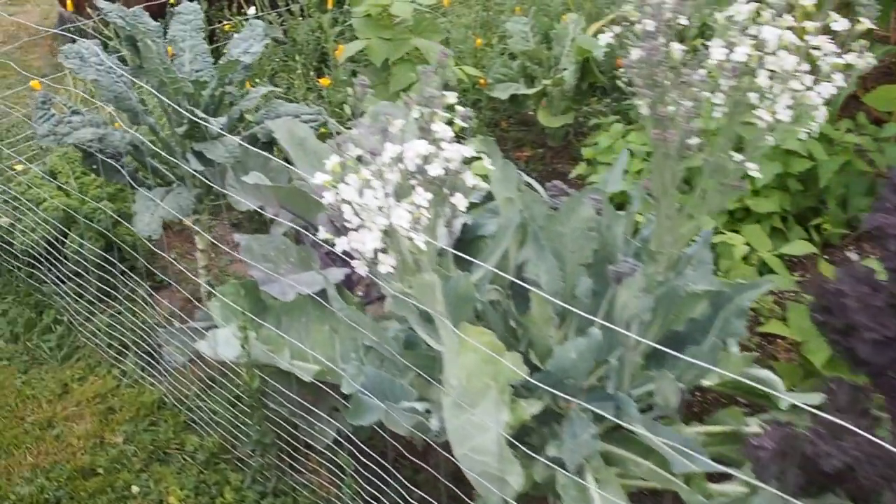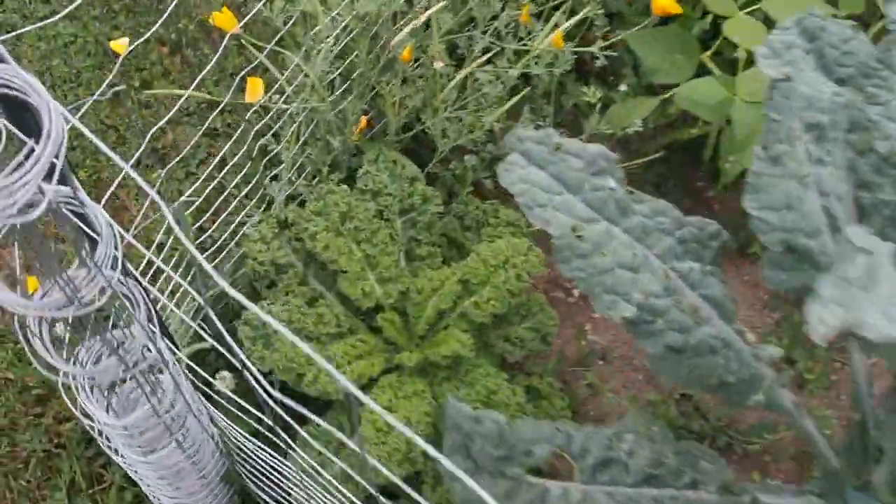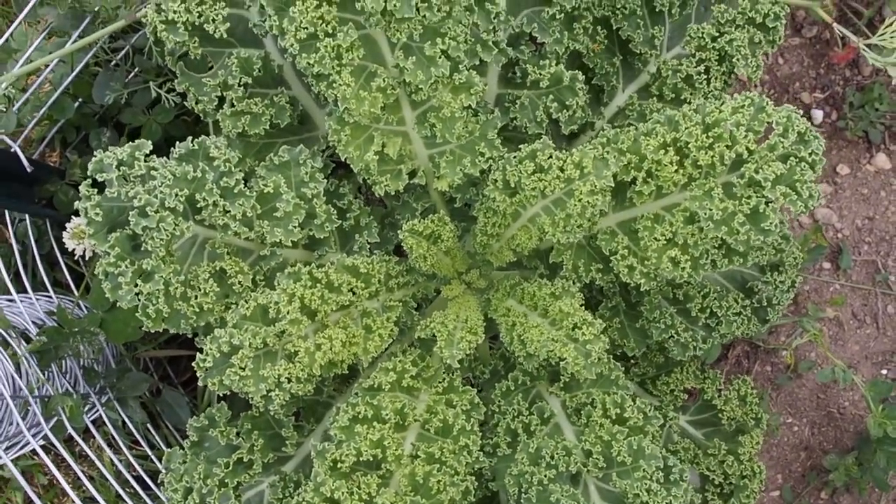For the ninth entry I'm going to enter kale. I decided to go with the Westlander kale, which is a curly kale. I think that one is doing the best out of all my kale varieties.